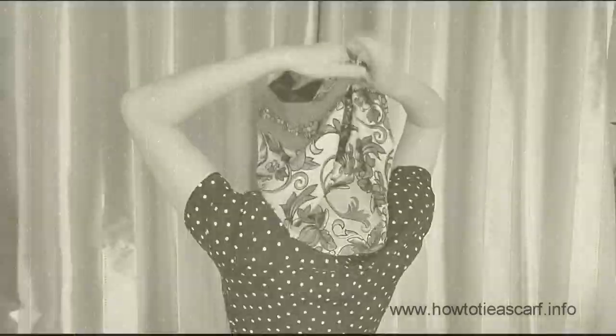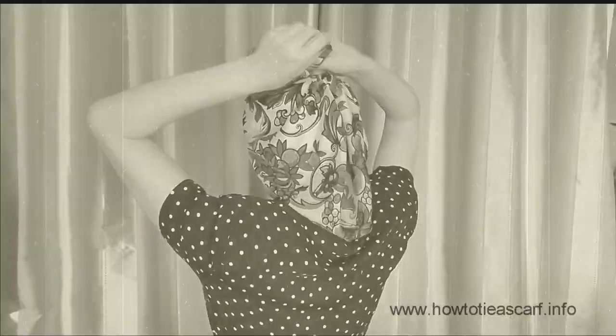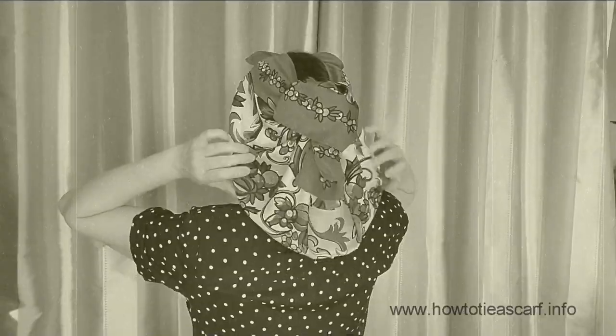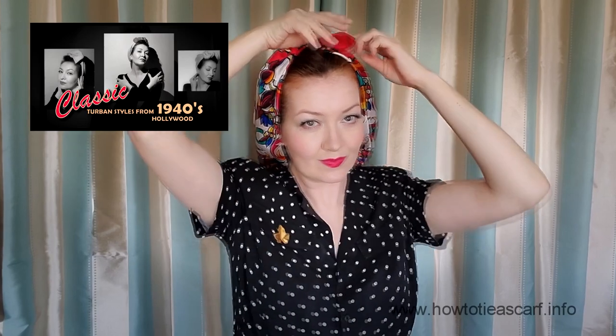For the next style, take the corners of your scarf and slip them beneath the back hair, then make a knot on the top. Now twist this part of your scarf a few times and make a knot. By the way, I've got another video on Hollywood-style turbans from the 1940s — it is very helpful and I will link this video at the end and in the description. This style leaves and exposes a part of your hair, which looks very unusual.